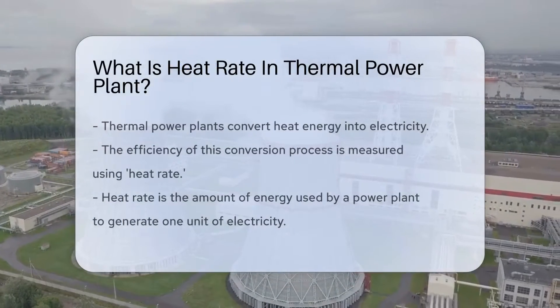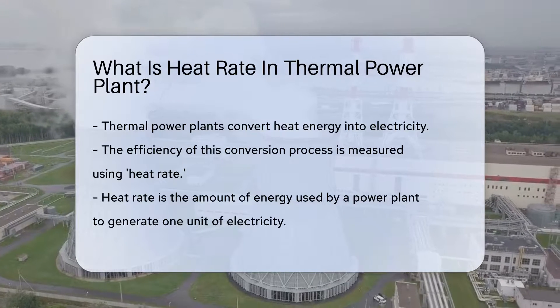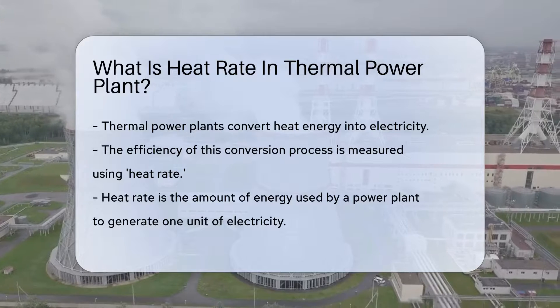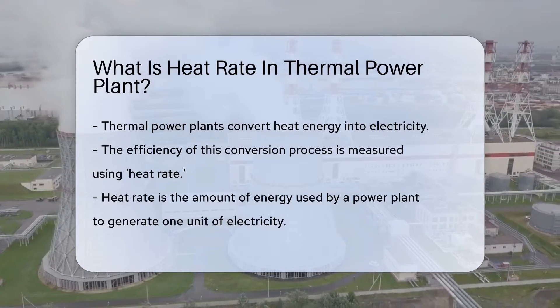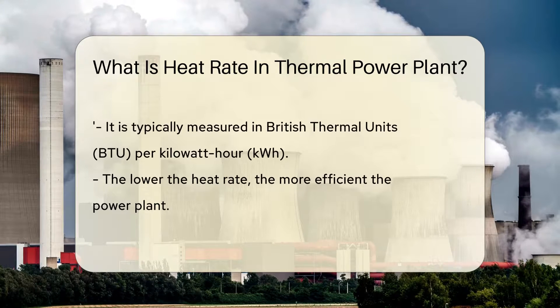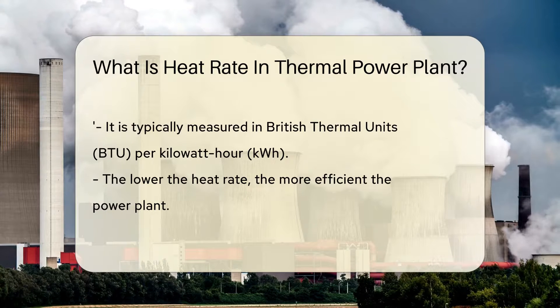Thermal power plants are energy powerhouses, converting heat energy into electricity. The efficiency of this conversion process is measured using a term called heat rate. Heat rate, in simple words, is the amount of energy used by a power plant to generate one unit of electricity. It is typically measured in British thermal units, BTU, per kilowatt hour, KWH.